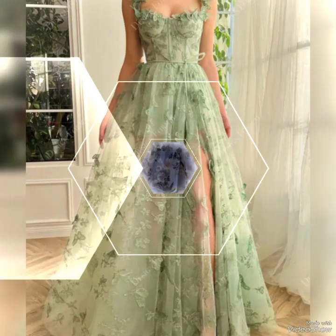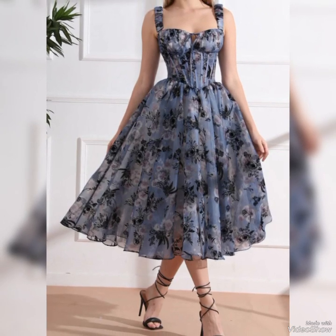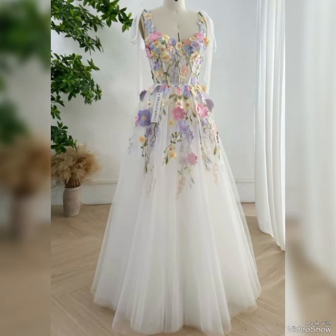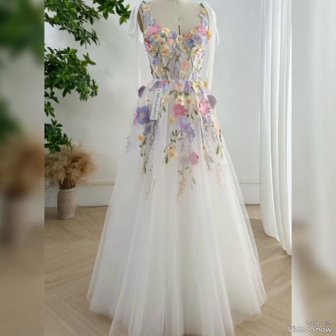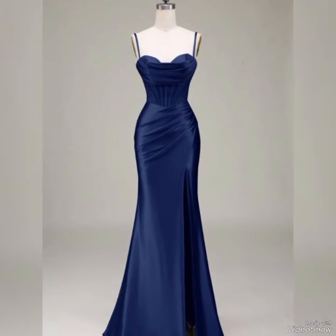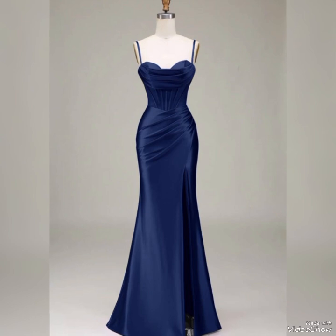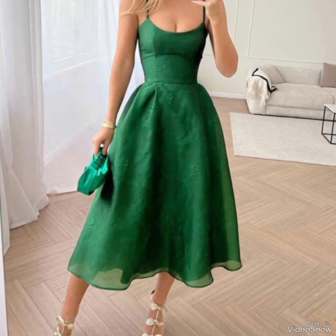This type of corset dress is very amazing, very stylish, and very trending. Please go and subscribe to my channel, don't forget to share with your friends, family members, and relatives, and also click the bell icon. Thank you so much for watching and liking my videos.